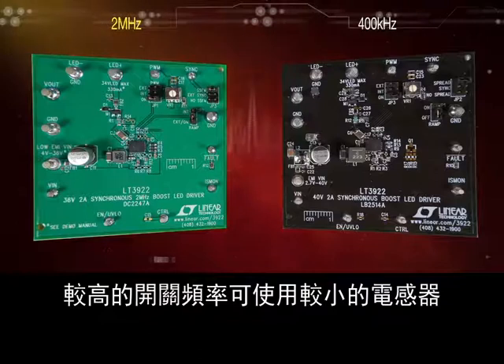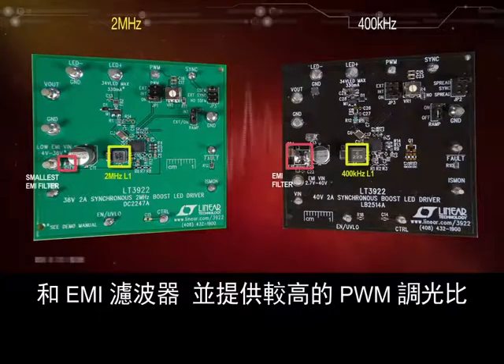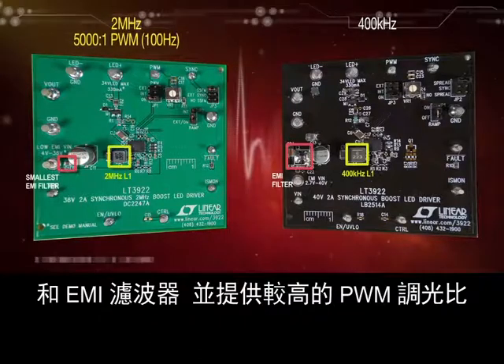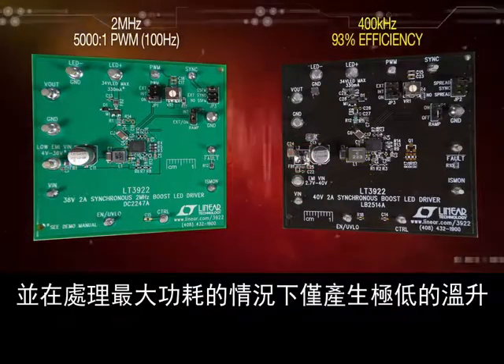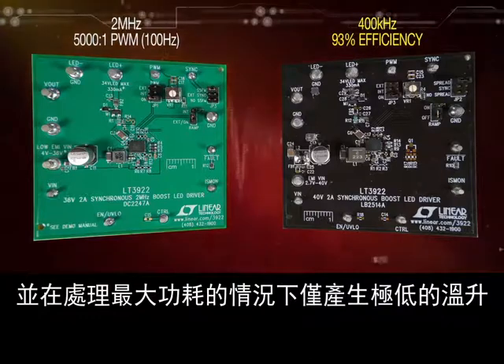Higher switching frequencies use smaller inductors and EMI filters and give higher PWM dimming ratios. Lower switching frequencies give the highest efficiency and handle the most power with the lowest temperature rise.